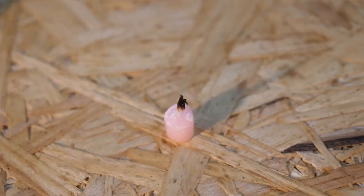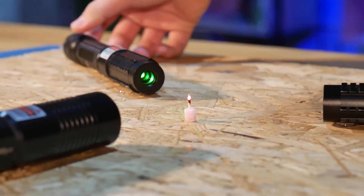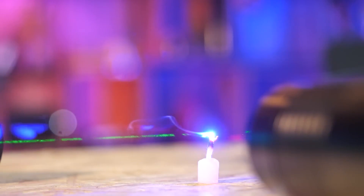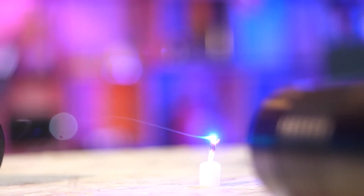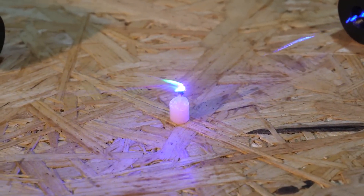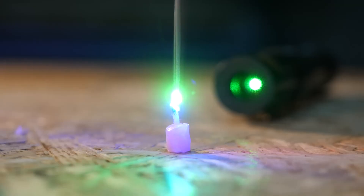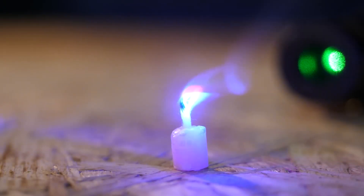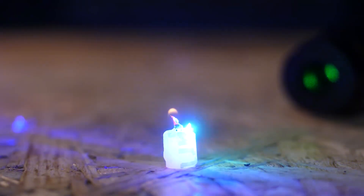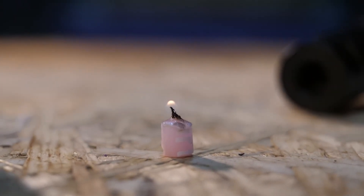Next, we place a candle at the intersection of three lasers to see if it is possible to light it with a beam of light, or is it only possible with an open flame? We turn on the lasers and watch. Literally immediately the wick starts to smoke — so far it's just smoldering, not hot enough to light the candle, and it's been over five minutes. But we don't give up, and finally the burning temperature was reached and the candle was lit. The efficiency of the method is quite bad because we had to spend a lot of time.